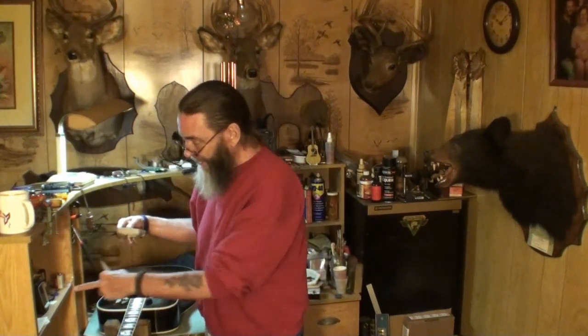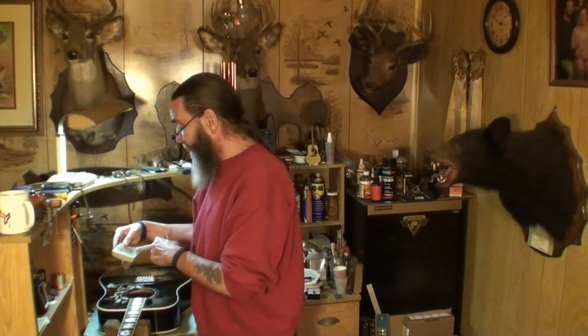Temperature and humidity gauge — every guitar player should have one. I keep two right here where I work. Right now it's reading 64 degrees temperature and 62% humidity in here. The two gauges are pretty close to each other. They're cheap — get one, put it in your case or keep it in the room where you keep your guitars.